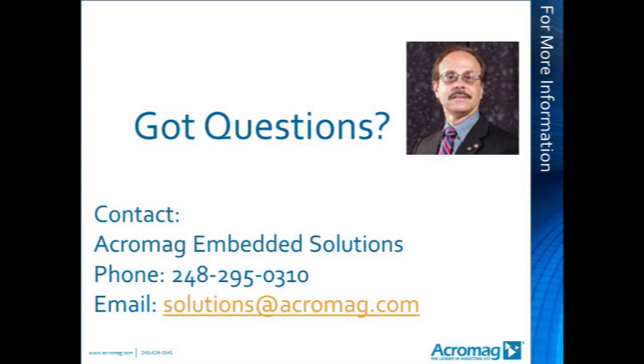We're running out of time. If you have any other questions, send them to solutions@acromag.com or call us at 248-295-0310. Thank you for attending the seminar today. I look forward to talking with you and assisting with your applications. Have a great day. This is Roland Demko with Acromag's Embedded Solutions Group signing off.